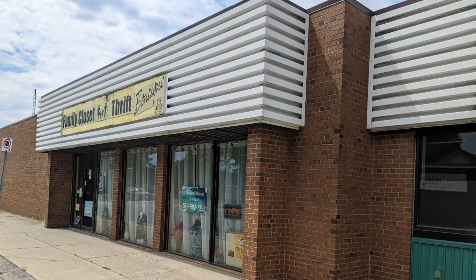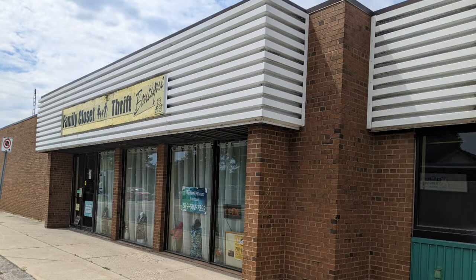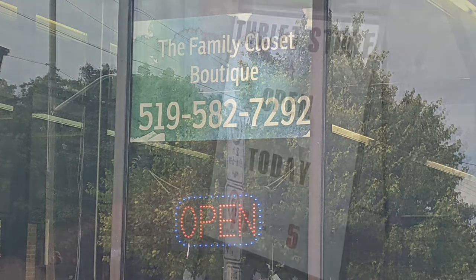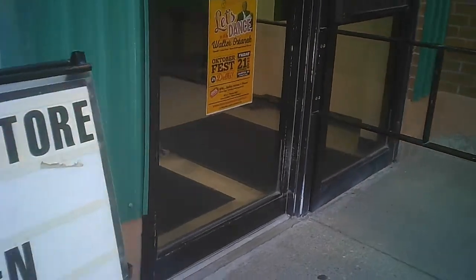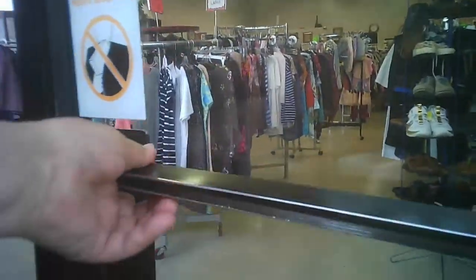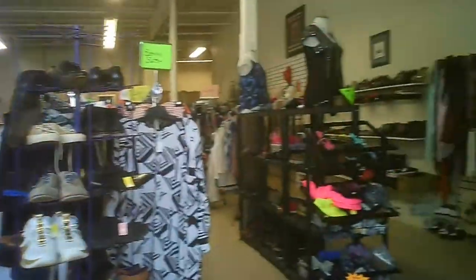Hello and welcome to another tour by Hawaiian Shirt Papa. This time Family Closet and Thrift. This is in Delhi — Delhi, Ontario. It's an interesting shop. I've been there in the distant past, but I've often been in town on a day that they were closed. But this time they were open.